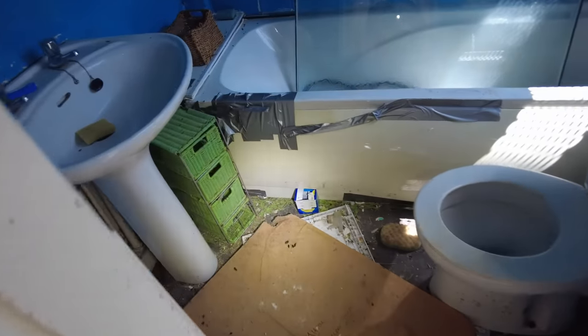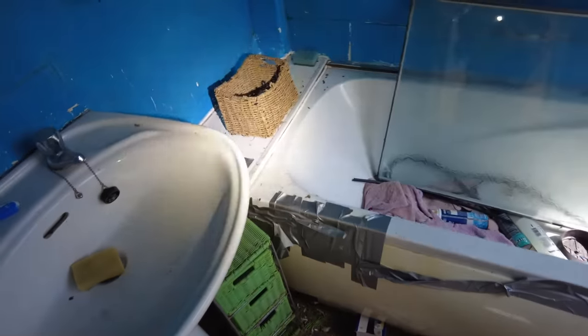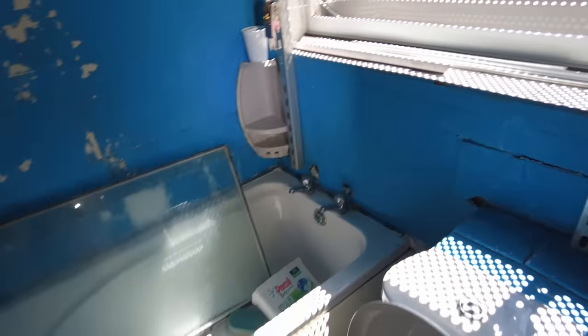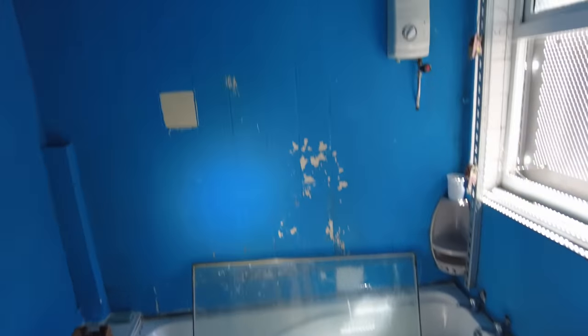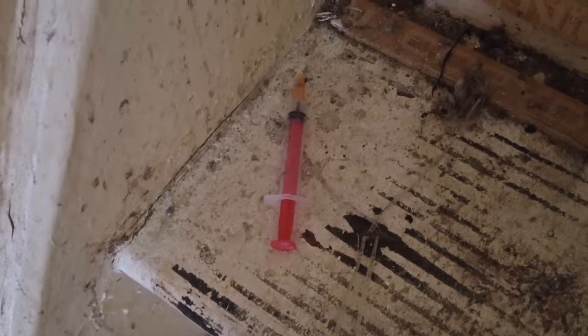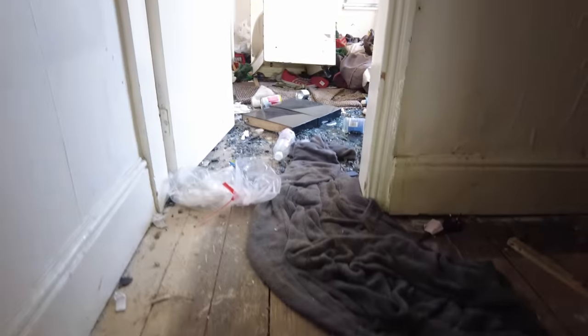Coming through to the bathroom at the back of the kitchen - again, just like the other house. It's actually hard to see how bad the house is because it's covered in so much rubbish. The actual internal structure isn't great either. Heading back through the lovely kitchen and upstairs, navigating across the floor to avoid the hole. There was also a little cupboard room downstairs - full of stuff. Making our way up the stairs, I saw a needle on the floor. I can only assume it hadn't been used to deliver a COVID vaccine.